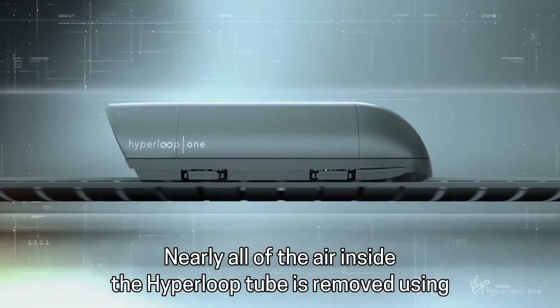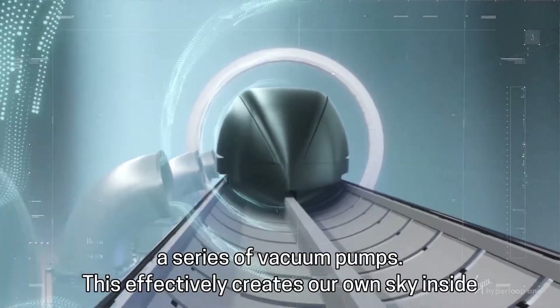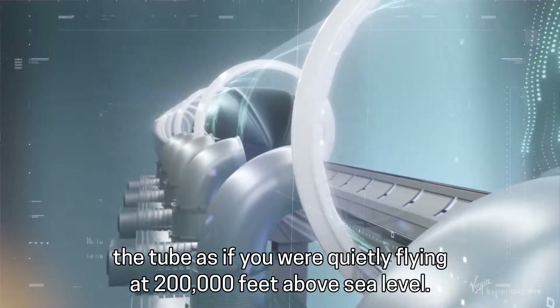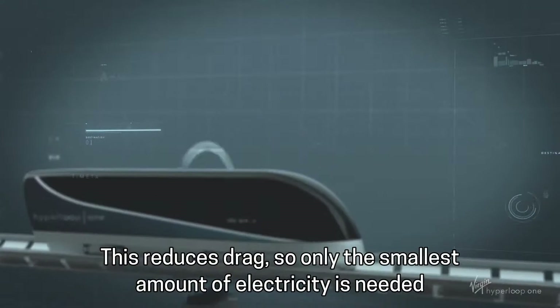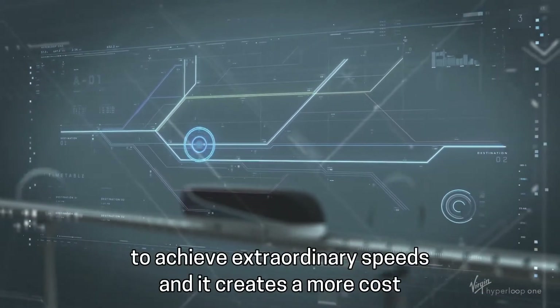Nearly all of the air inside the Hyperloop tube is removed using a series of vacuum pumps. This effectively creates our own sky inside the tube, as if you are quietly flying at 200,000 feet above sea level. This reduces drag, so only the smallest amount of electricity is needed to achieve extraordinary speeds.